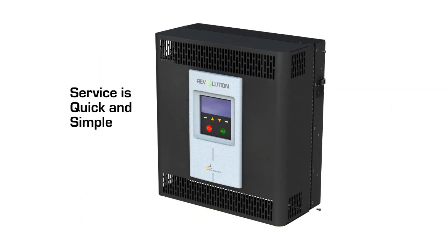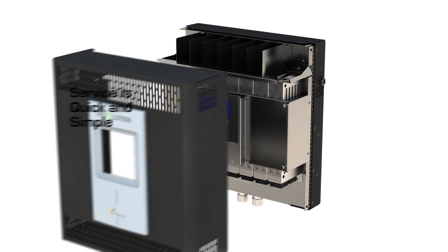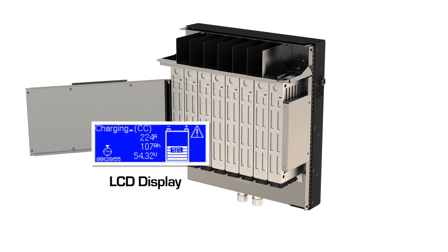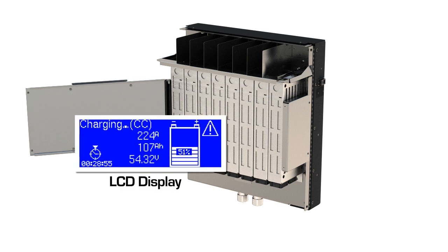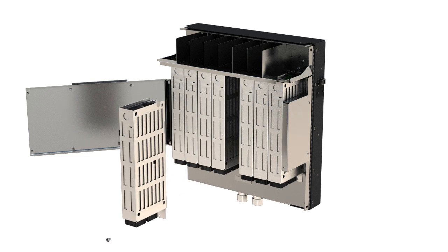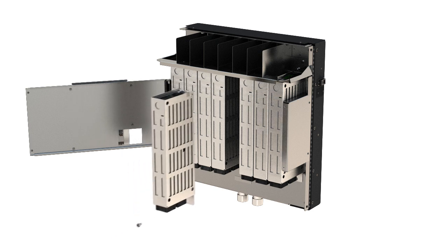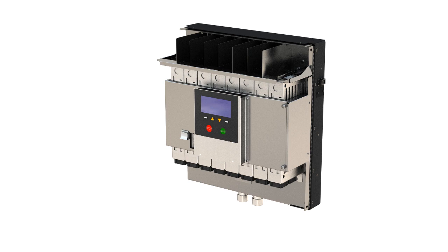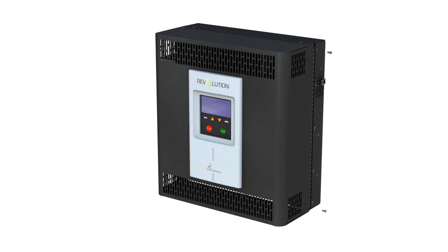Service is quick and simple with the Revolution's individual modular design. In the event of a module failure, the LCD display will indicate a module failure. Power modules are universal, and replacement modules can be shipped quickly to your location. Changing modules is a simple plug-and-play operation. With the removal of a few screws, the faulted module can simply be unplugged and a new module plugged in.